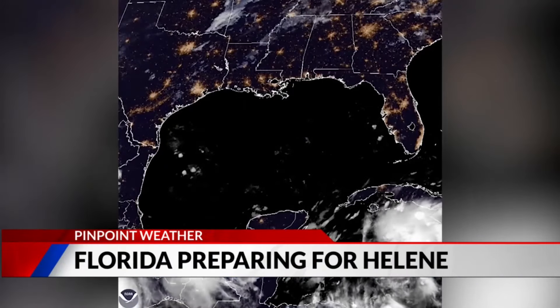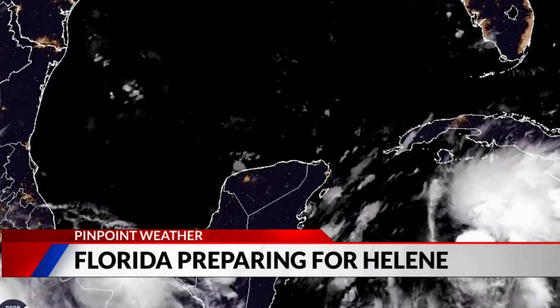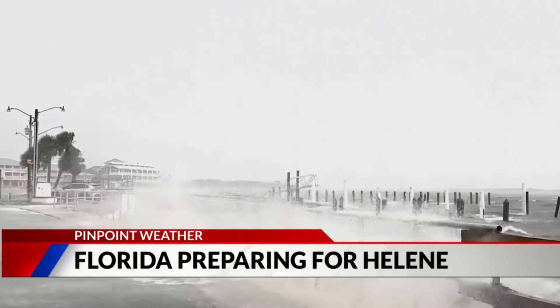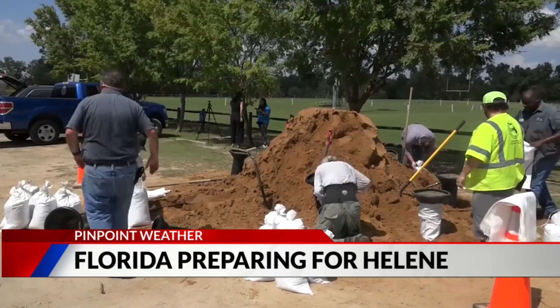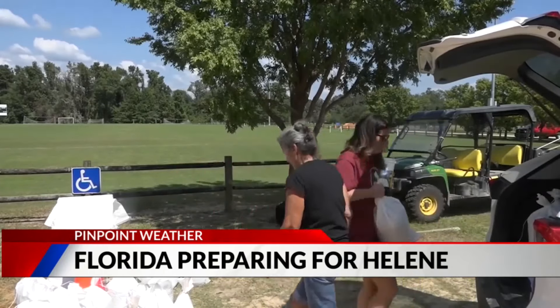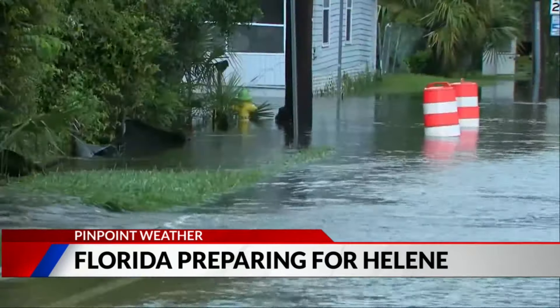Florida is bracing for a big impact as Hurricane Helene makes its way toward the western coastline and the gulf coast. It is predicted to make landfall this week. Evacuation warnings are already in effect around that area, with local officials urging people to be ready for the storm or get to safer and higher ground. Other states in the southeast are also under hurricane warnings as they get ready for Helene's impact.